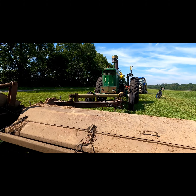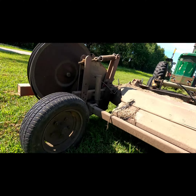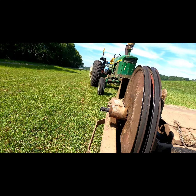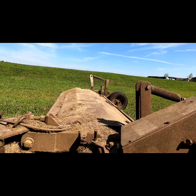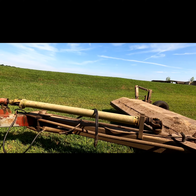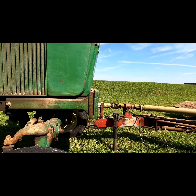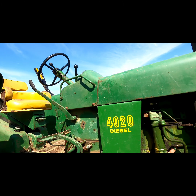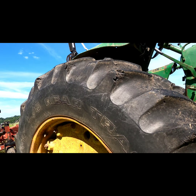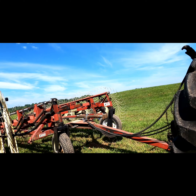We went ahead and dropped the camera down so we could get underneath and take a look. You can see the cutting heads there — it looks to be kind of belt-driven with the PTO gears, pretty neat. This is something I didn't normally grow up watching and seeing, so when I had the opportunity I wanted to get up close with it.